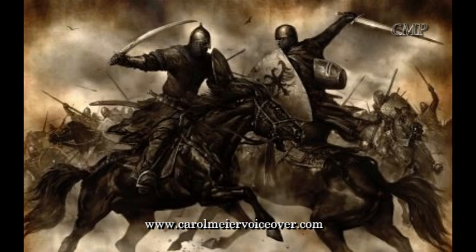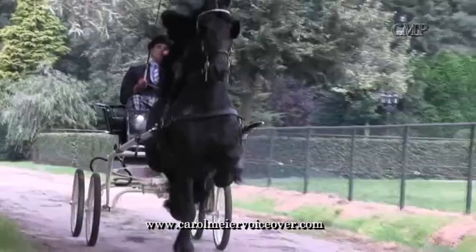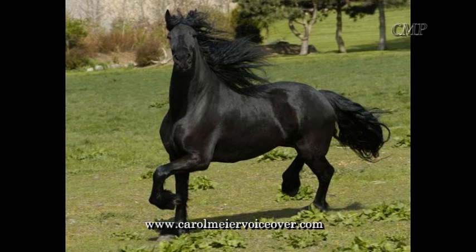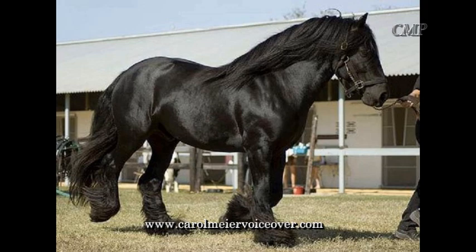Because of their strength and agility, Frisians were desirable war horses. Frisians nearly went extinct during the 20th century, however, due to being bred as trotting horses rather than for strong agricultural work. By 1913, only three Frisian stallions still existed in Friesland. But the breed was saved by World War II, when fuel shortages encouraged farmers to return to strong horsepower.